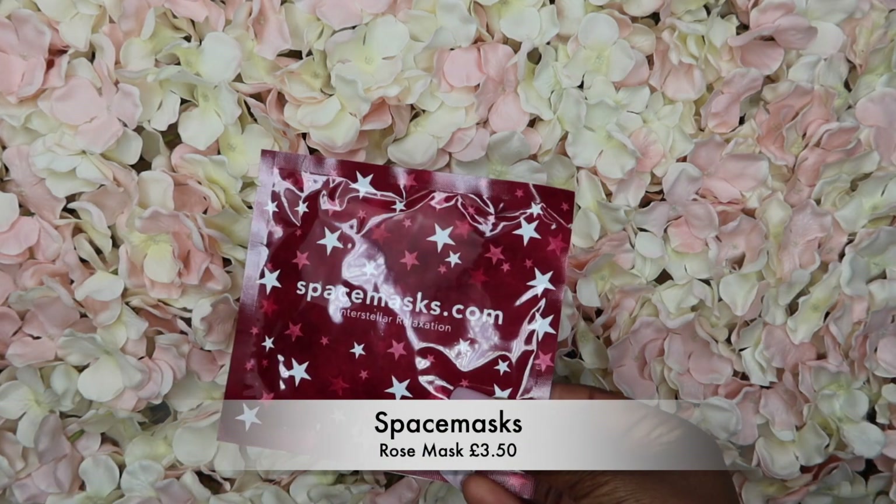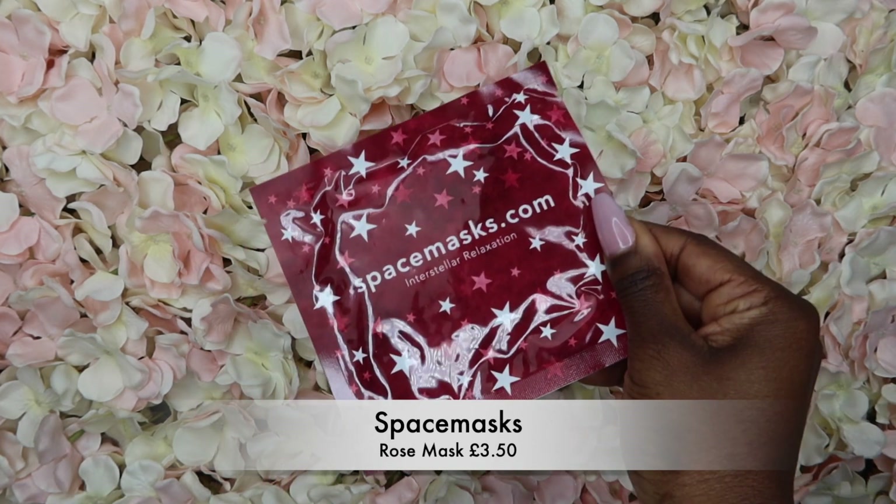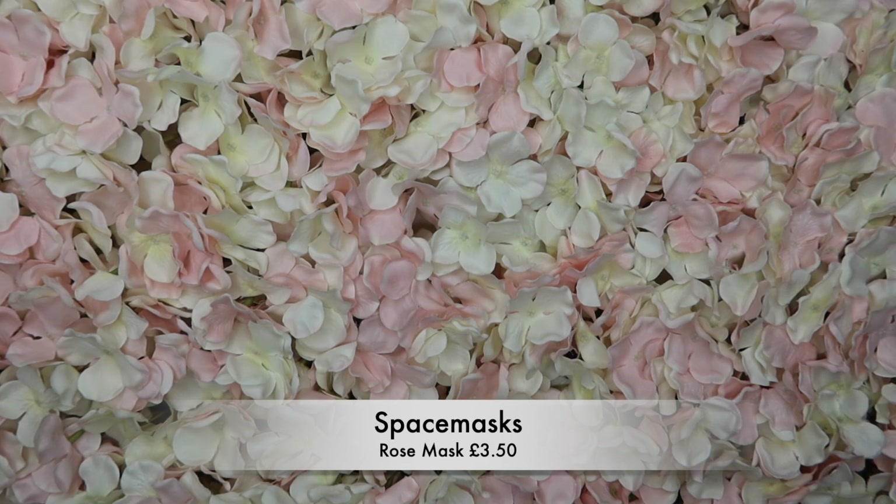Next is Spacemasks.com — I've never seen one of these. This is a rose mask and it retails for about £3.50. When you remove the mask from the packet it causes the mask to heat up, which sounds really nice and relaxing. You just wear it over your eyes and tuck it behind your ears with the straps.